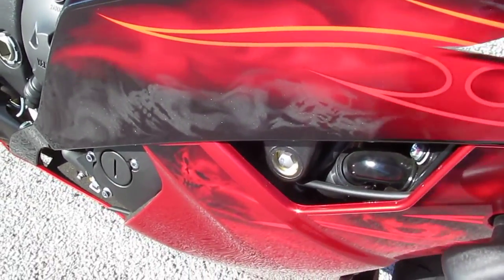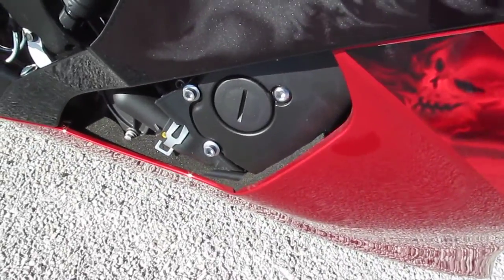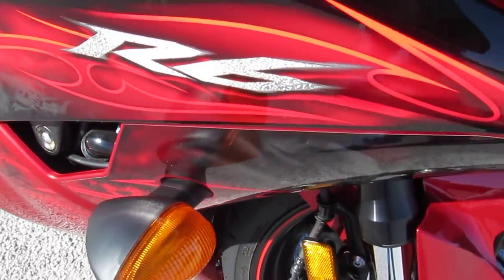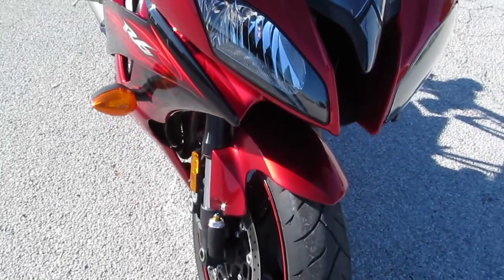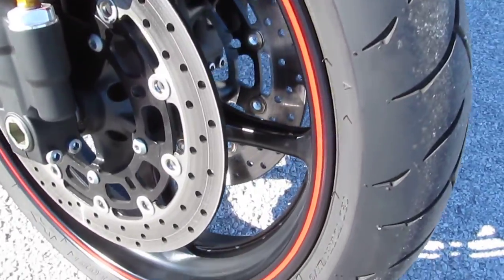Gorgeous beautiful paint on this. Got the skulls in there — I don't know if you can see that good in the video. Beautiful graphics on the tank and on the side covers. Red pinstripe on the black powder-coated rims.